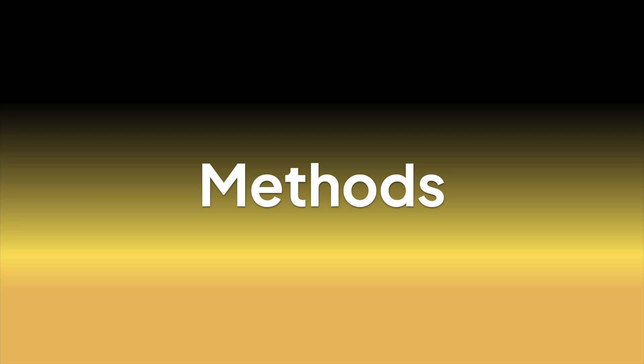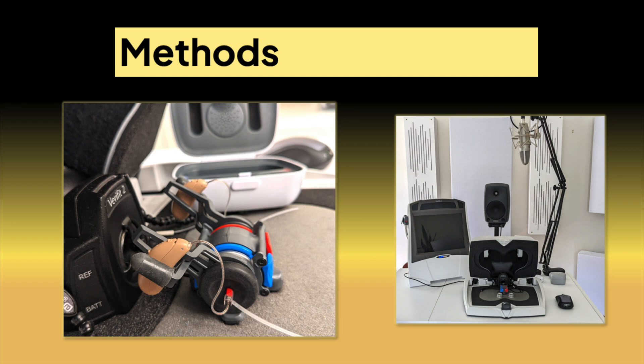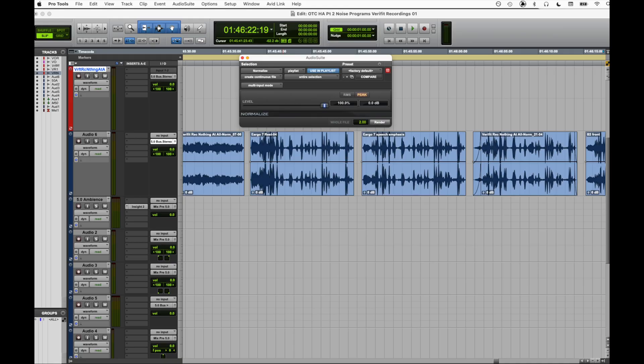A quick note on my methods. I recorded the samples with the Verifit 2 and a four-speaker setup with the target speech coming from the center speaker. Though admittedly not a perfect recording method, the only change between recordings were the actual devices. I set up the devices according to the same audiogram or hearing profile as best I could, and I verified them in the test box with NAL-NL2 targets. If you're an audiologist, you'll know what all of this means. I did adjust the overall volume of some of the recordings to make it more comfortable for you to listen to.